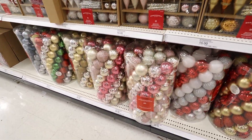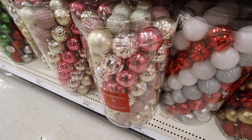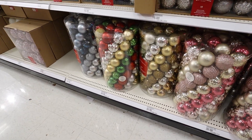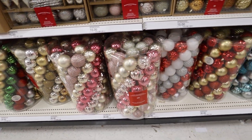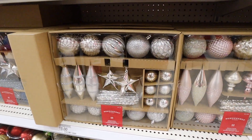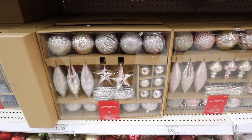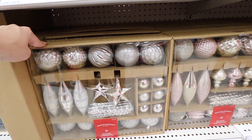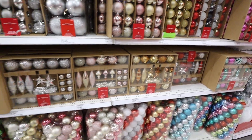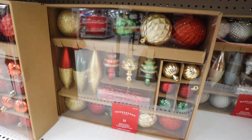They have glass ornaments and then all of the shatterproofs — so many options. They have big sets of about 100 little shatterproof ornaments — balls in shiny, glitter, and matte finishes — for $30. A ton of different colorways and even more online. Then they have kits with all different types of ornaments: dangly stars, smaller balls, bigger ones in lots of different finishes — 40 ornaments for $15. Shatterproof ornaments never break — that's such a steal.